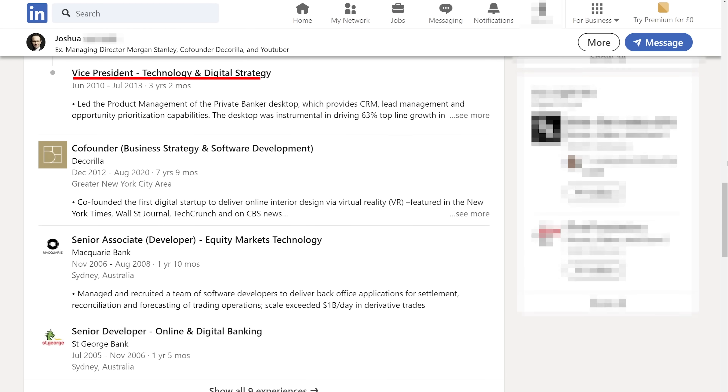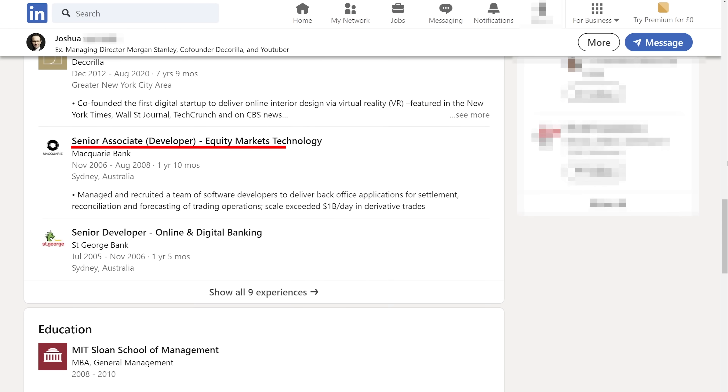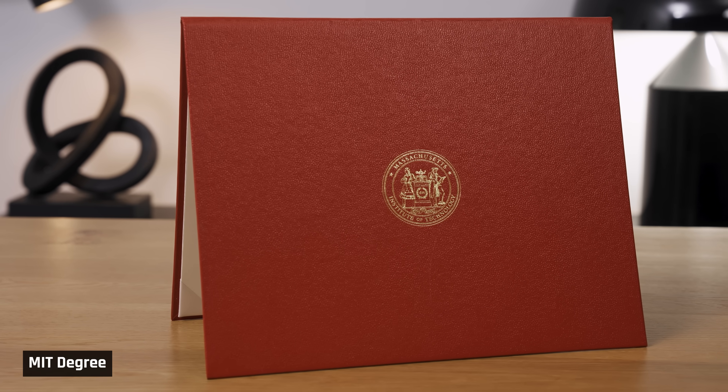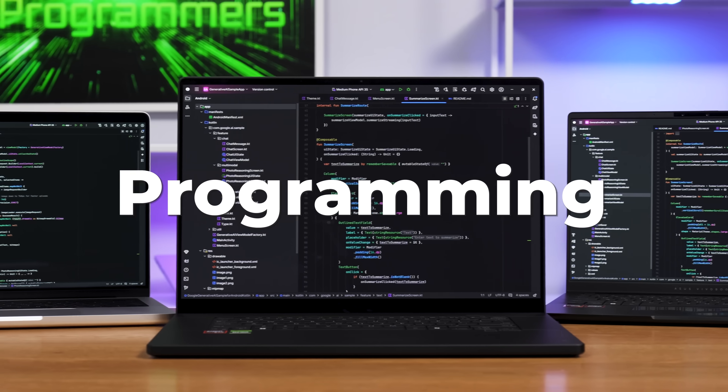I have spent my entire career in the software industry, well over a decade as a professional developer, two degrees in computer science, many years in tech product management, even an MBA from MIT. We have three other team members here with a software development background. So today, we are returning to our roots to bring you this guide of the best laptops for programming.